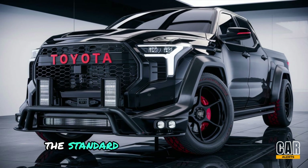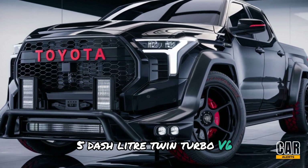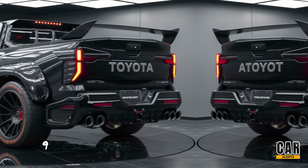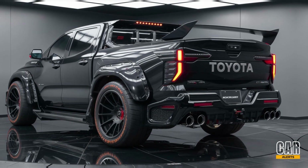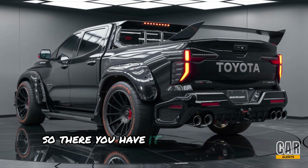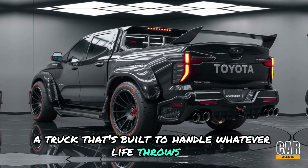Under the hood, the 2025 Tundra offers a range of powertrains to suit every need. The standard engine is a robust 3.5-liter twin-turbo V6 delivering 389 horsepower and 479 lb-ft of torque.